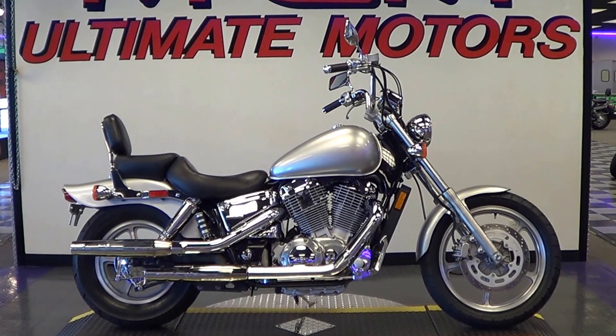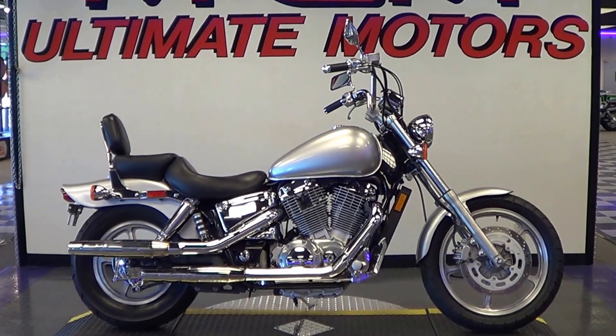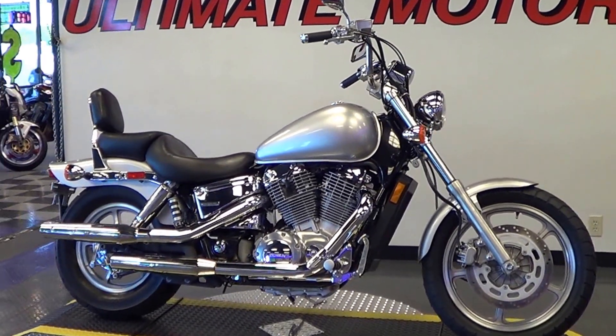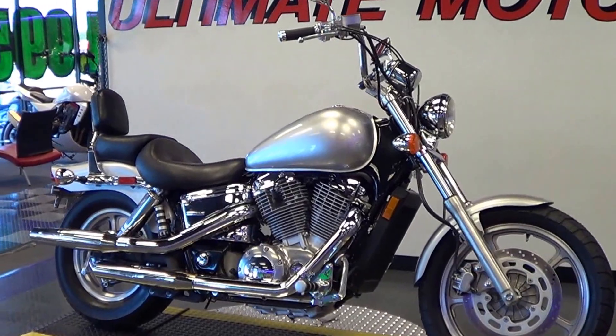Hey, this is Jake. I got a cool cruiser for you here today at Ultimate Motors. What this is, is a 2007 Honda Shadow 1100 Spirit.